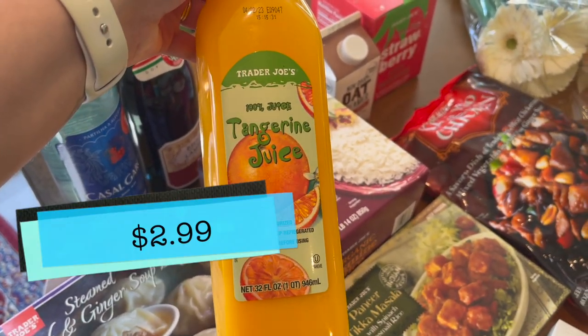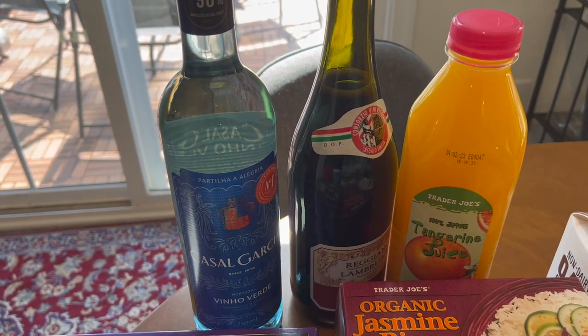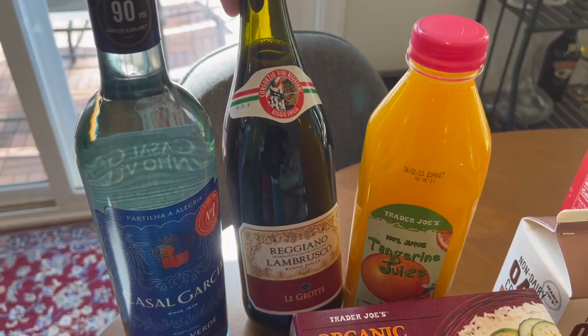I also grabbed some more of the tangerine juice because we have to have that in our fridge obviously. And then I picked up two wines — I got this Lambrusco. I've talked about this Lambrusco before; it is like five bucks.